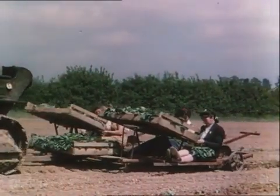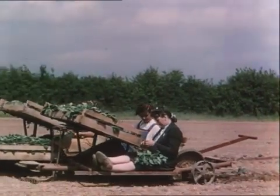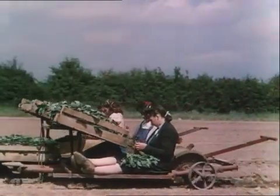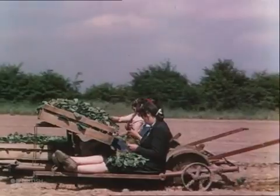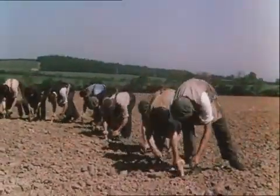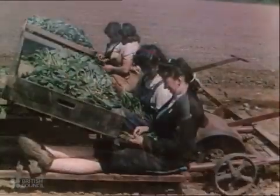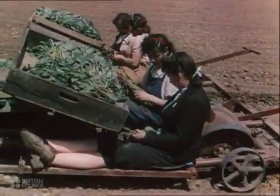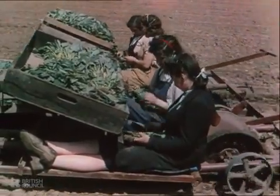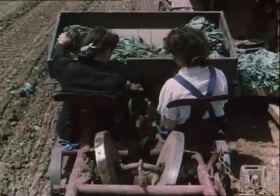Or, with tractor-drawn transplanters, seed potatoes and young vegetables can be set out in the comfort and ease of a ride in a bath chair. Time and the back-aching fatigue of the old hand planting methods are saved, and labour released for other jobs about the farm. With this machine, all the crew have to do is to drop the plants in at regular intervals. The transplanter does the rest.